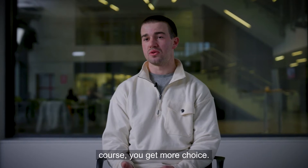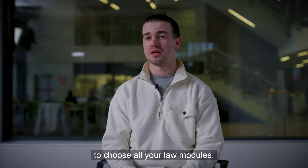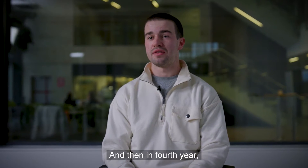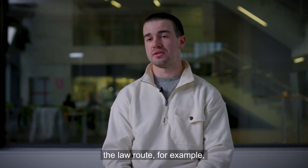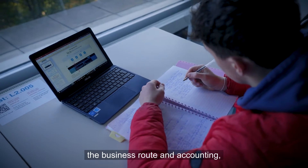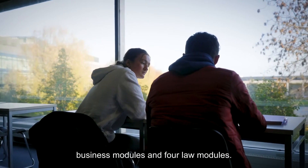As you progress throughout the course you get more choice. In third year you get to choose all your law modules, so if you know by third year you want to go down the law route, you can pick law modules that you need for your FE1s. In fourth year you get even more choice — you can pick eight law modules and four business modules, or if you want to go down the business and accounting route, you can pick eight business modules and four law modules.